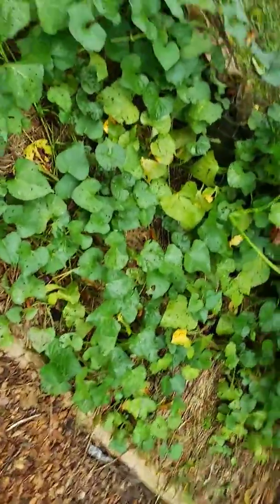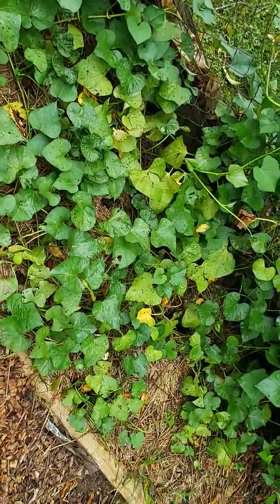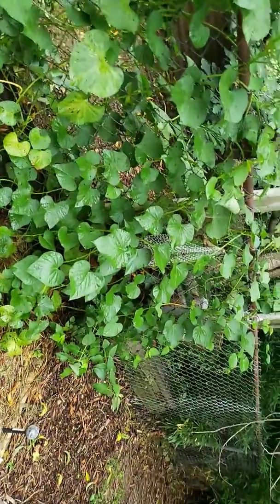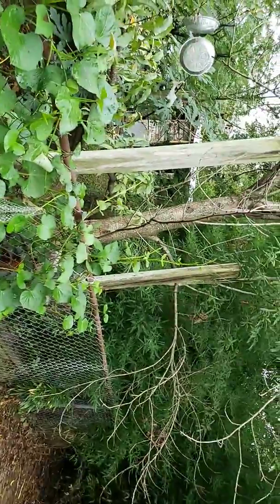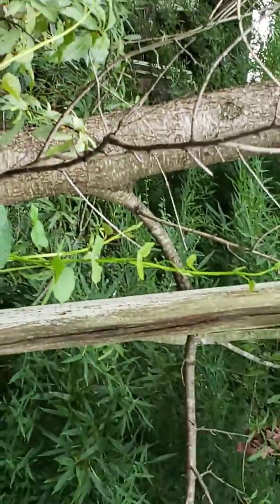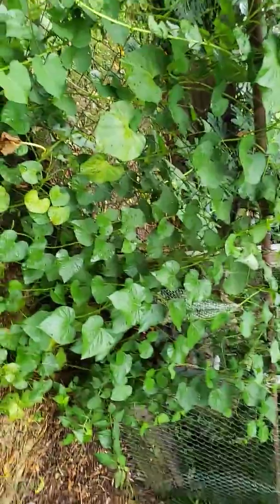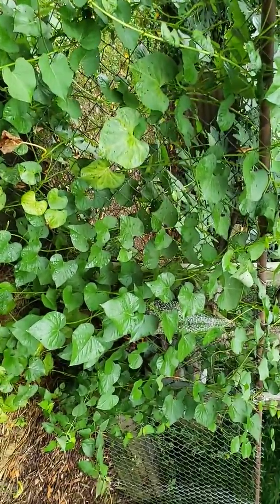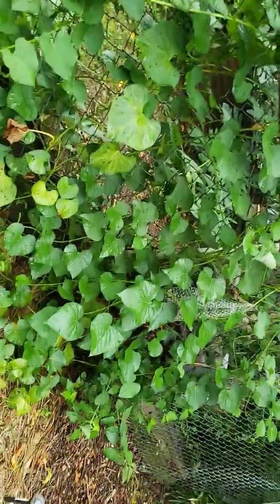My sweet potato vines are flowering. I think I've said that before. They've crawled up and all around this — this is a fence. It is steady climbing. Look at that. But like I said before, I'm going to cut some pieces off of this and redo it.